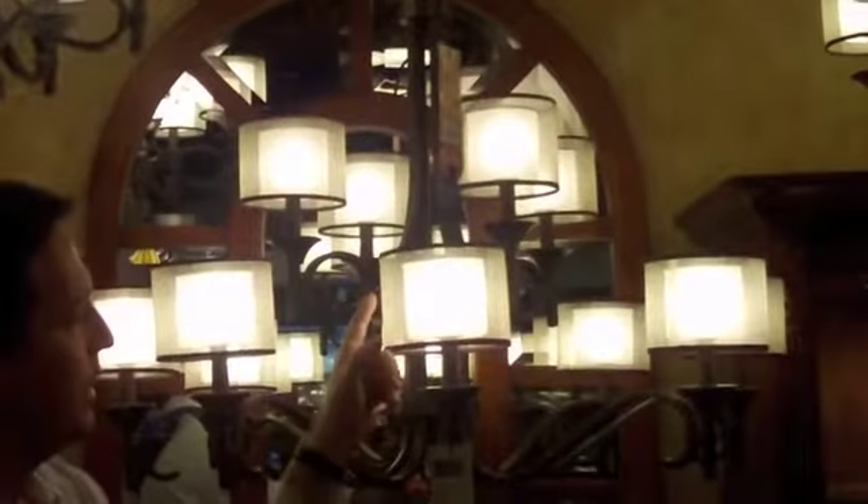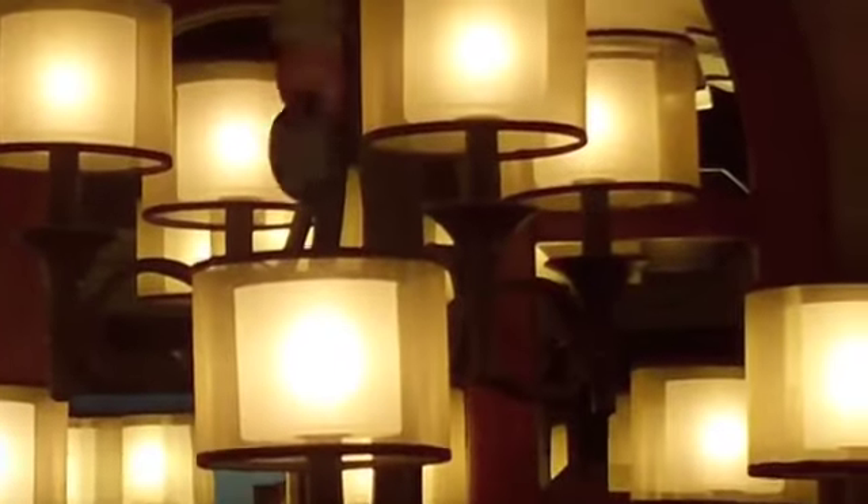It really lends itself to today's interiors. What's really noteworthy here is the shade treatment. You have a nice antique shade, mesh, almost metal, over a satin etched, cased opal interior cylindrical glass.